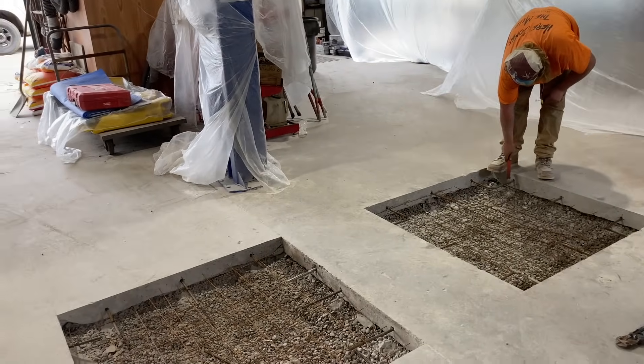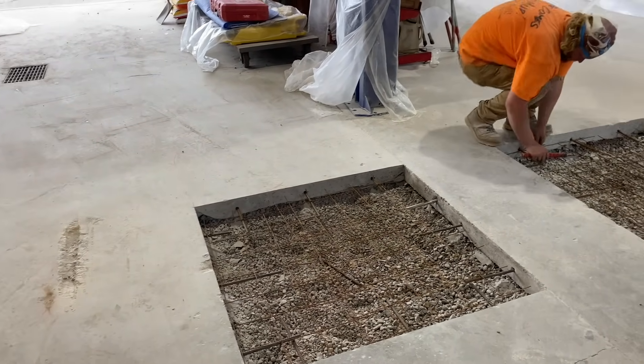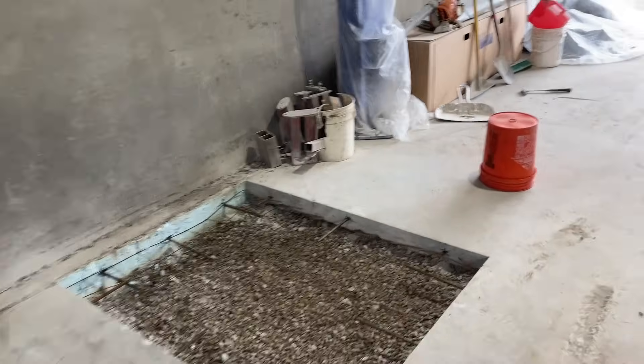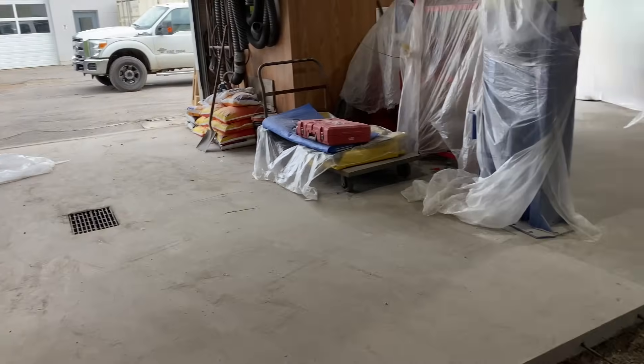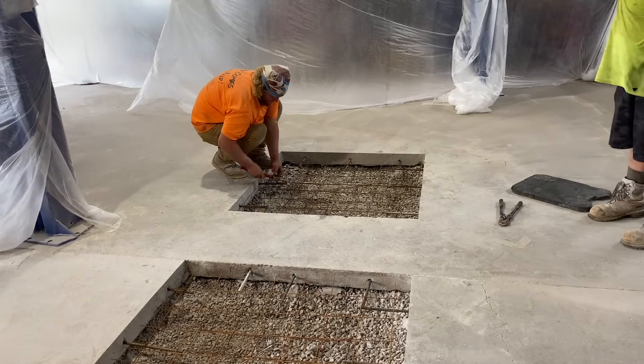So that's how we did it. We're a good probably eight inches thick in the middle, six inches around the edge. Got all this stuff dumped out. We're just going to clean up a little bit here and head out. Then I'll show you how we pour this thing this week.